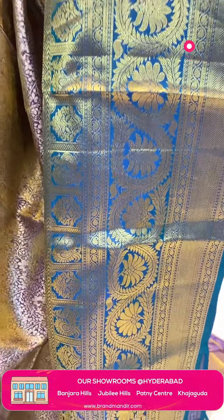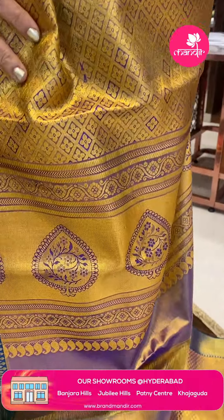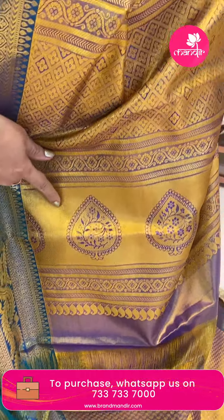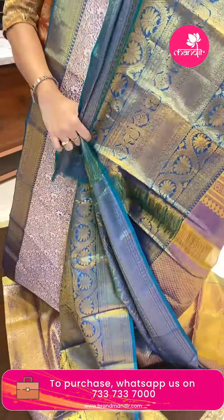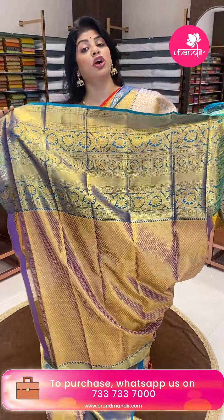Pallu is a self tissue pallu with cross checks and florals, caddy with florals, and lastly borders. Blouse is self with contrast border, border cut with contrast stitch.